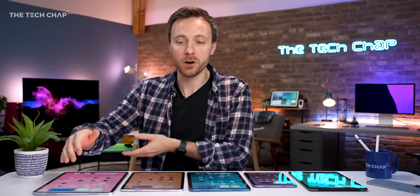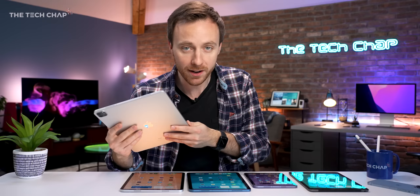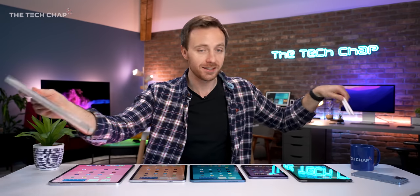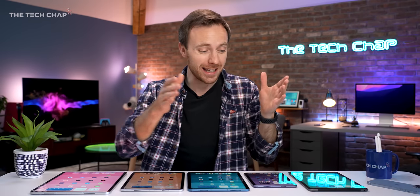All the way up to the Pros — this Pro 12.9, top spec, maxed out with all the bells and whistles will cost you over two grand. So which one should you actually buy? And also, are any of these accessories worth splashing out for? If you do find this helpful, a cheeky little like and subscribe will be very much appreciated.